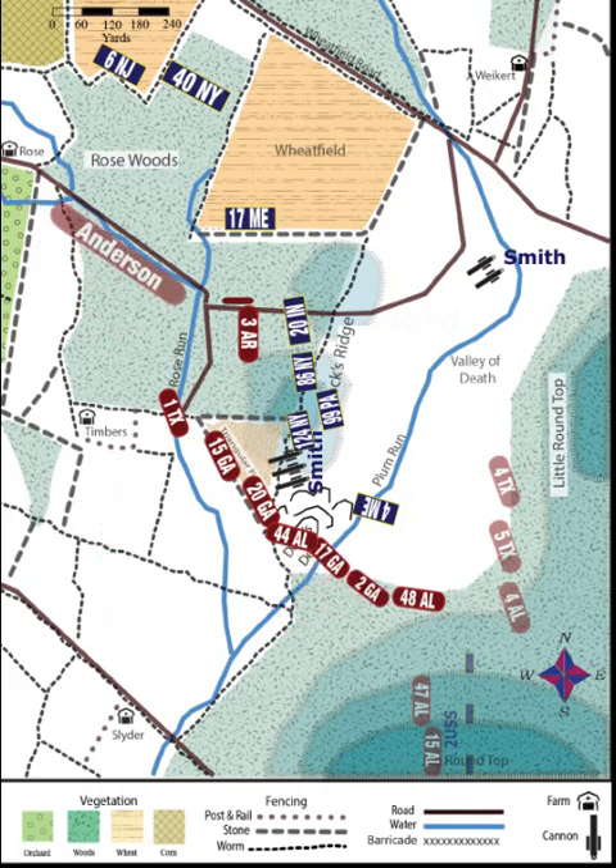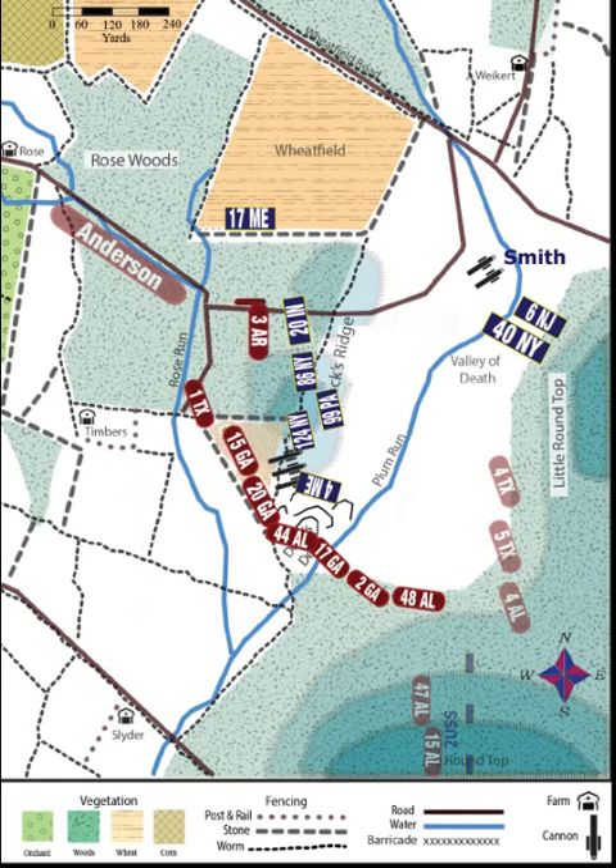As his line begins to falter, Ward sends out desperate calls for help. From the Wheatfield area, two Union regiments, the 6th New Jersey and 40th New York, answer Ward's call and come racing into the Plum Run Valley. The Federal position is becoming desperate. Smith is forced to abandon his three guns on top of Devil's Den as Confederates from the 20th Georgia and 44th Alabama swarm. He then races back to the other end of the valley and takes command of the other two guns, firing down the valley into the charging Confederates. The 4th Maine rushes back on top of the rocks to prevent themselves from being outflanked. Meanwhile, the 15th Georgia joins the 1st Texas in attacking the 124th New York and driving it back.